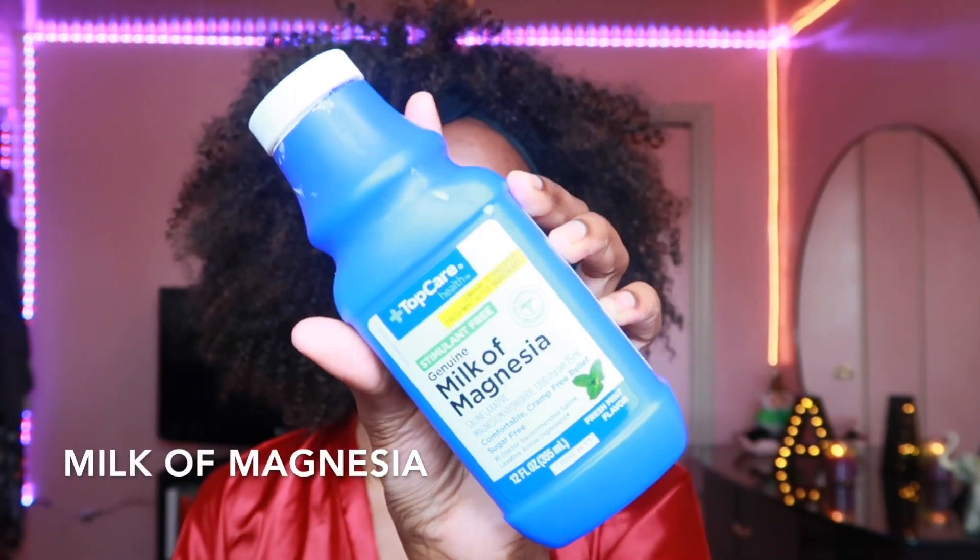What's up sis, it's Adesia and welcome back to my channel! Today I'm gonna be showing you my everyday makeup look. I don't wear this makeup look every day, but when I do, I do this.